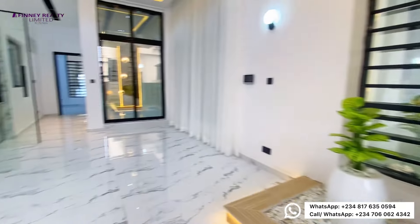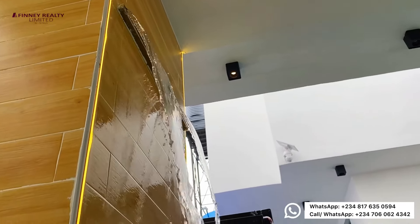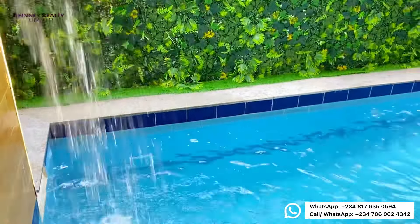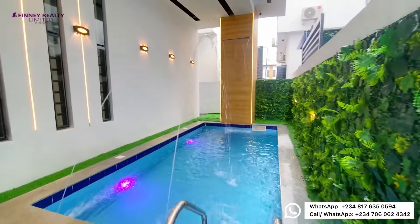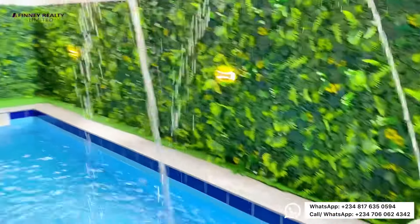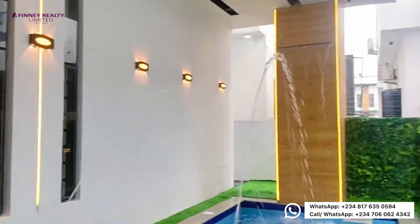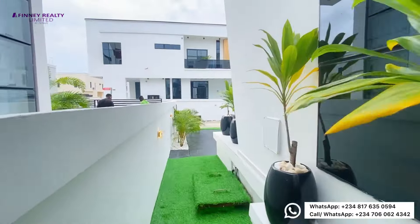From the dining space, we are ushered to the swimming pool. The waterfall, the lights — you would love to soak in here. The greenery on the side makes it an absolutely beautiful and stunning swimming pool. This home gives luxury or nothing. You can access the pool from outside via the sidewalk, and you can also access it from the dining area.